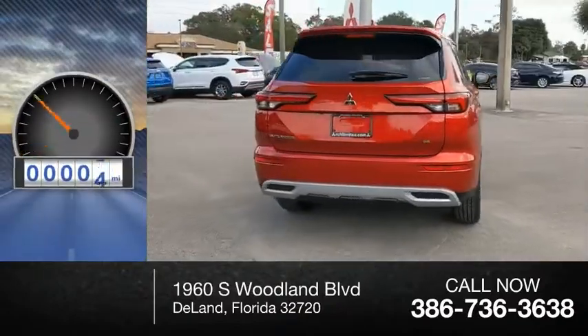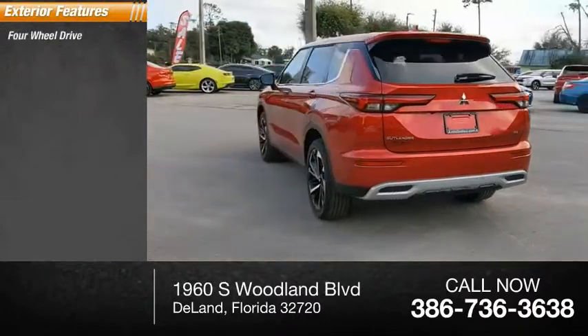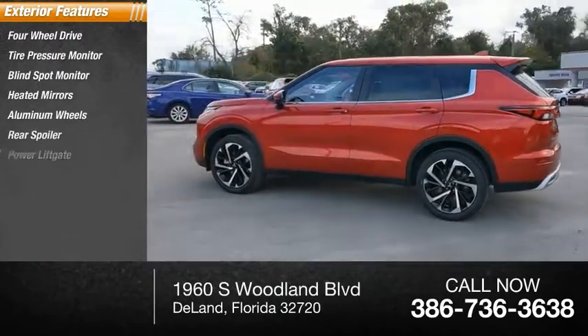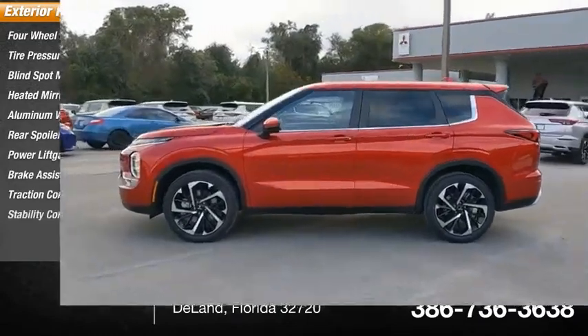This vehicle has less than 100 miles. Here are some of this vehicle's great options: four-wheel drive, tire pressure monitor, blind spot monitor, heated mirrors, aluminum wheels, rear spoiler, power liftgate, brake assist, traction control, and stability control.